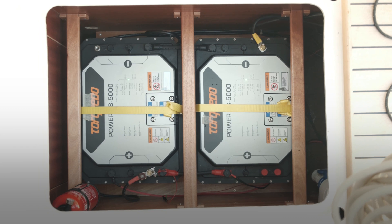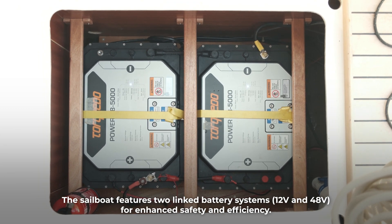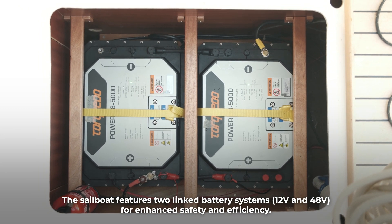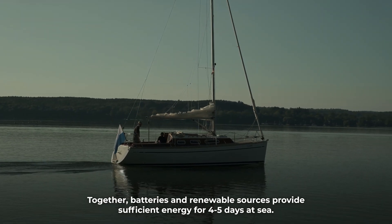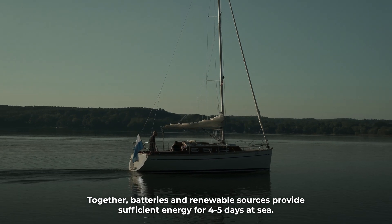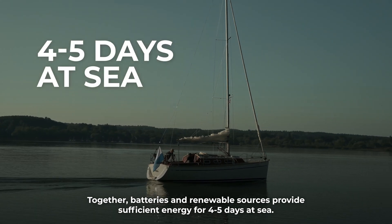The sailboat features two linked battery systems — 12-volt and 48-volt — for enhanced safety and efficiency. Together, the batteries and renewable sources provide sufficient energy for four to five days at sea.